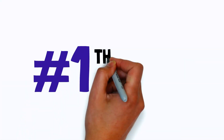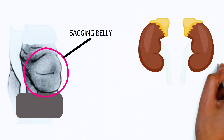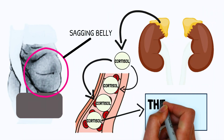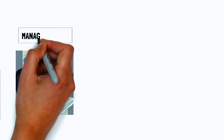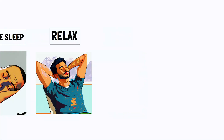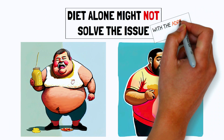Body type number one: the adrenal body type. If you have an adrenal body type, you might notice a sagging belly, which is often a result of elevated cortisol levels — the stress hormone. Chronic stress is a major contributor to this imbalance. Managing stress, prioritizing sleep and relaxation are essential. Diet alone might not solve the issues associated with this body type.